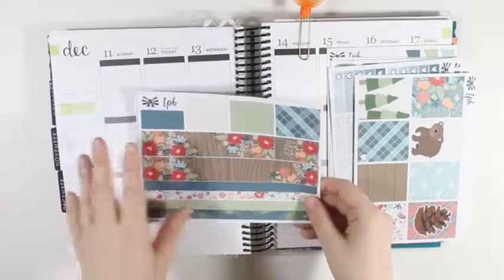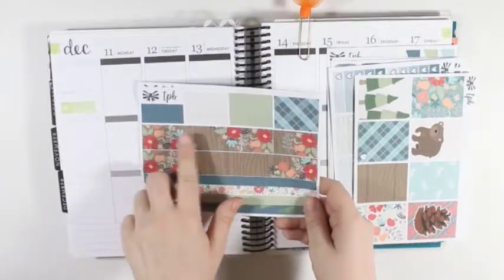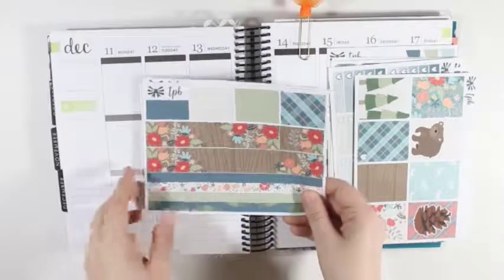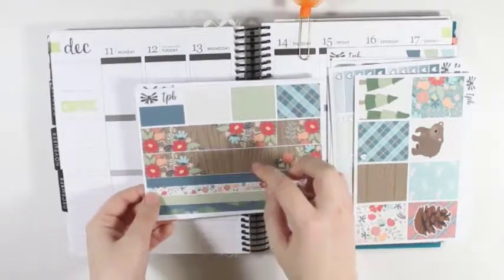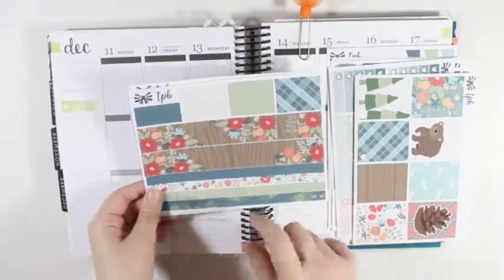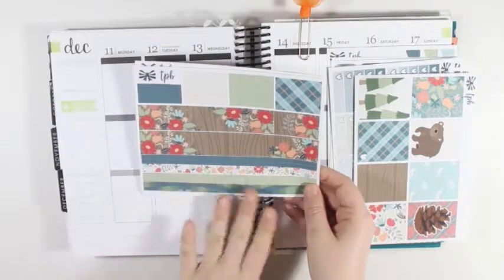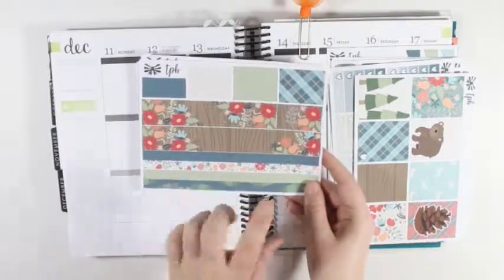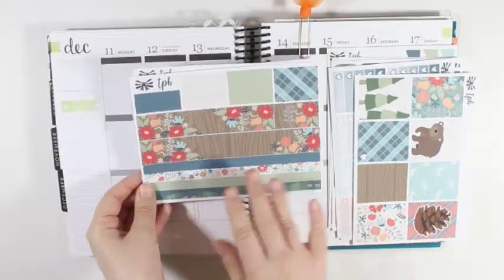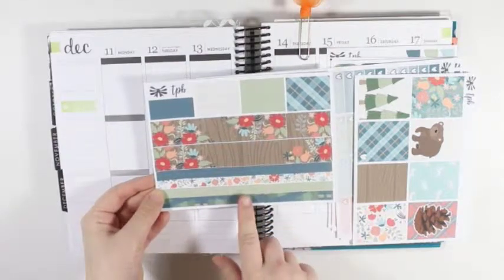You have the newly formatted washi page: the regular washi up at the top, the Erin Condren sized washi, and then this washi is for the horizontal planner because the horizontal Erin Condren has the thin little strips between the days — that's what these are used for. But I've used them in my So Much Crafting inserts, and people have used them in their Erin Condren or Happy Planner as well, not just for horizontal planners. I like how we have that option.